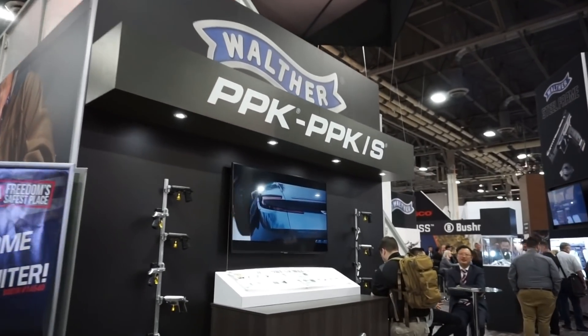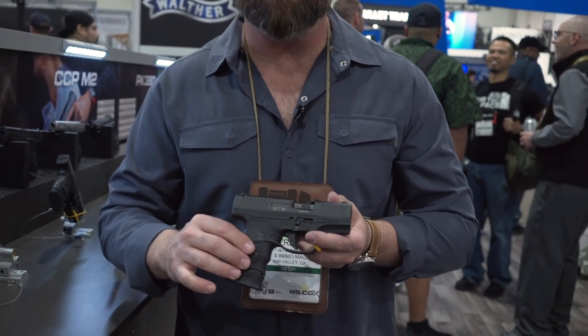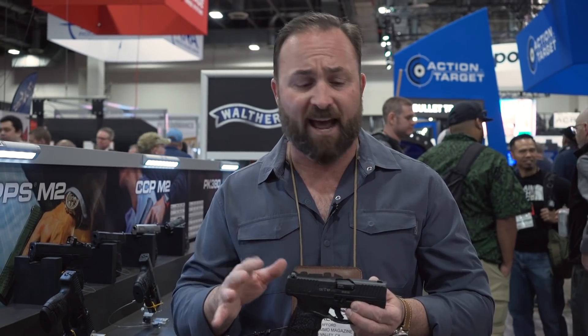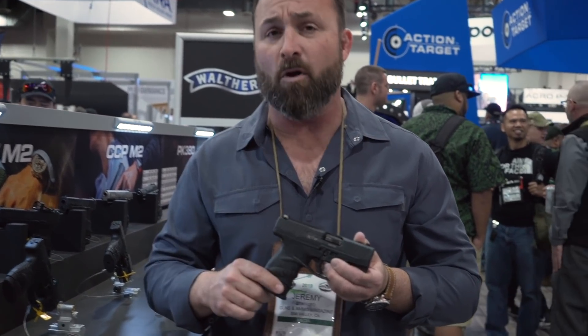Here we have the Walther PPS. This was actually one of the first very concealable, real flat, single-stack 9mms to come out with a polymer frame and a striker-fired assembly. It's super accurate, has a great trigger with fantastic reset, and the gun's built like a tank — about what you'd expect from Walther. I've got a lot of rounds through it and personally own one. The sights aren't fantastic, but there are aftermarket options out there that are much better. This gun will just go and go and go — a little bit bigger than some of the ones out there now, but you can't go wrong with the Walther PPS.